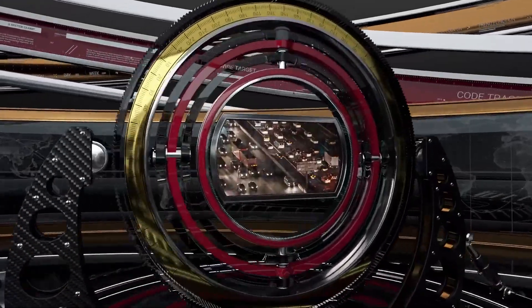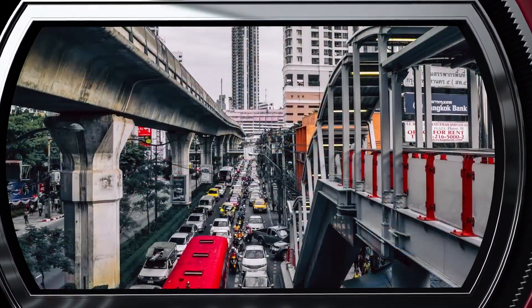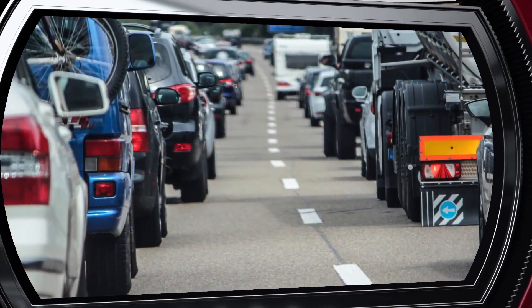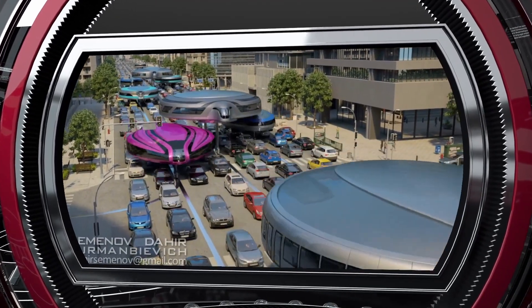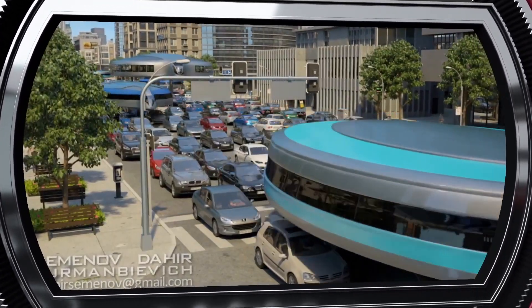In modern cities, where the problem of traffic jams is of particular importance, and it's physically and financially impossible to expand roads and build tunnels and ramps, the only solution is to utilize the unused road medium. The main feature of our gyro car is its ability to fit into the existing road infrastructure while remaining independent from the rest of traffic.